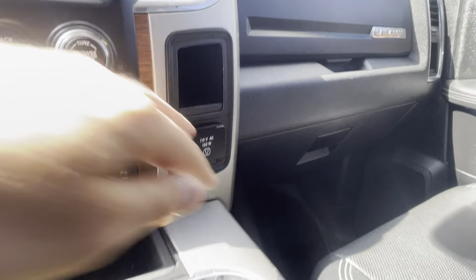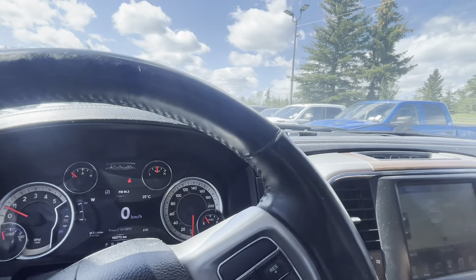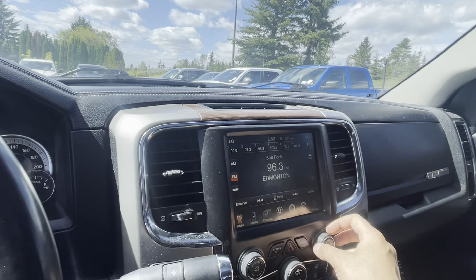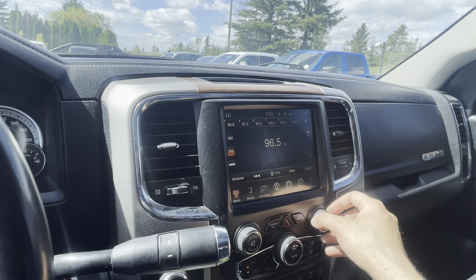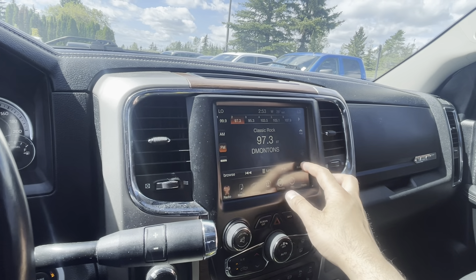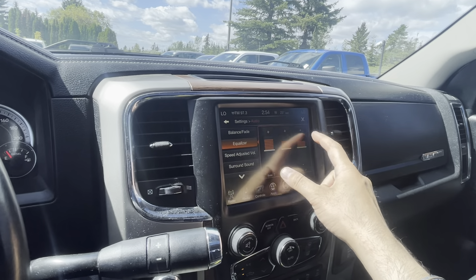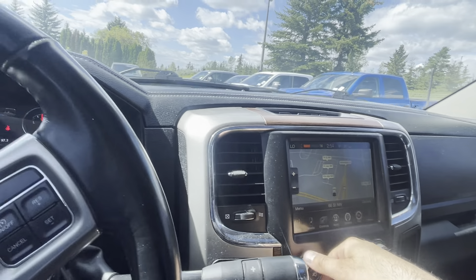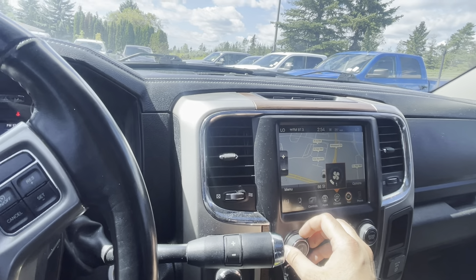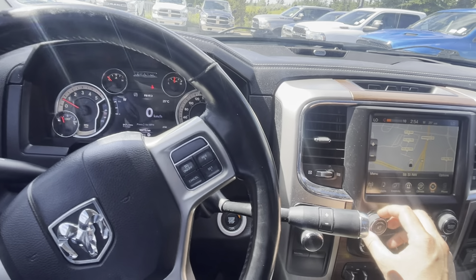We do have a proper plug-in in the back, and the seats themselves are in phenomenal condition — the whole interior really. When it comes to the sound system, we do have Sirius XM. I put it on some classic rock and turned the equalizer up a bit so you can hear the system. Pretty nice — very nice sound system.